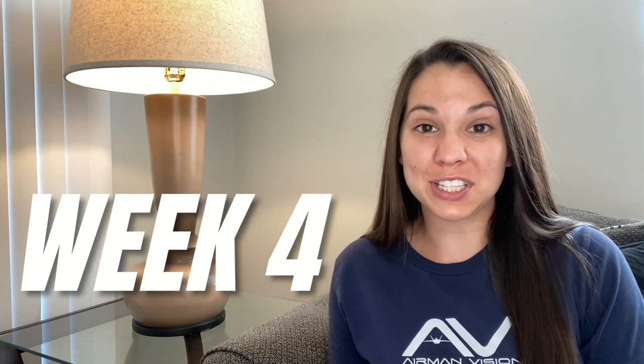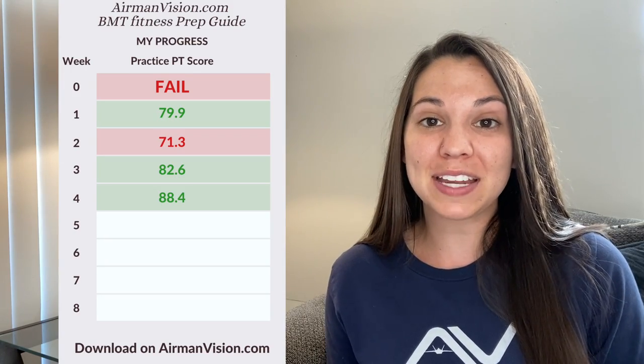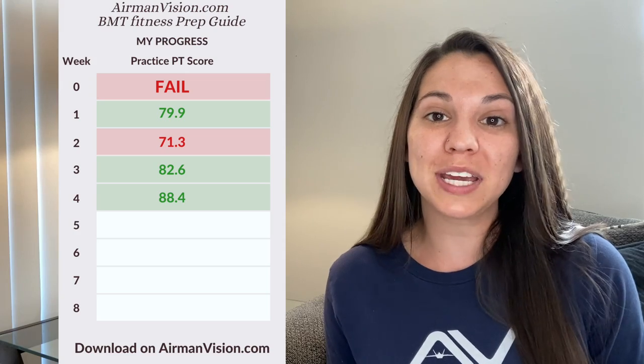Moving on to week four — this was actually the week that I found out my job and my ship date. I broke another record this week and shaved an additional 11 seconds off my mile and a half runtime. I ran it in 14:33. I did 25 push-ups and I maxed out my sit-ups this week at 55. For my requirements, you only have to do 50 sit-ups to max out the points you can get. So this week I got an 88.4, making continuous improvement the past two weeks.